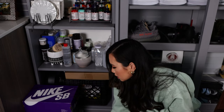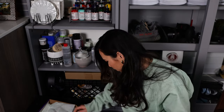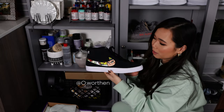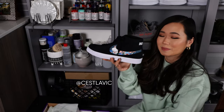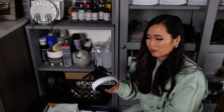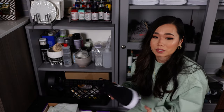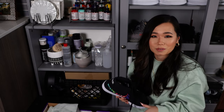I'll show you guys one of the collabs that I am really excited about. I worked with three other amazing artists and we each did a swoosh design — this is a Worthen, this is Skins Customs, this one I did, and then this is Kixar. I think we're going to give these away, so I need to photo shoot these and then set up the giveaway very soon. I don't know if the giveaway is still active while you're watching this video, but if it is, I will link it in the description and you guys can go and enter.